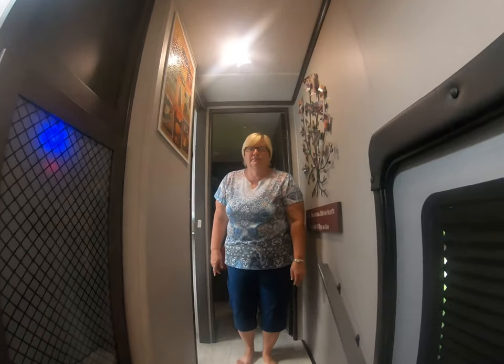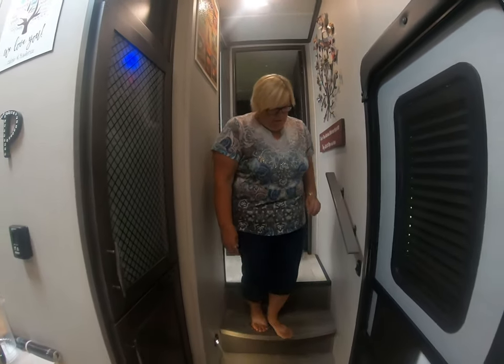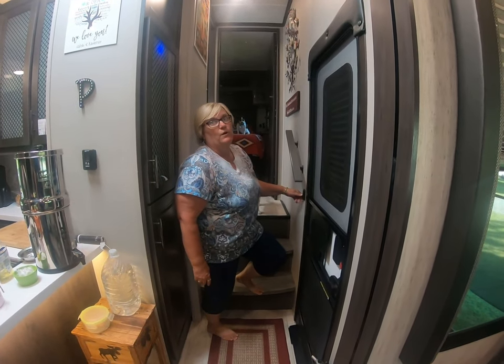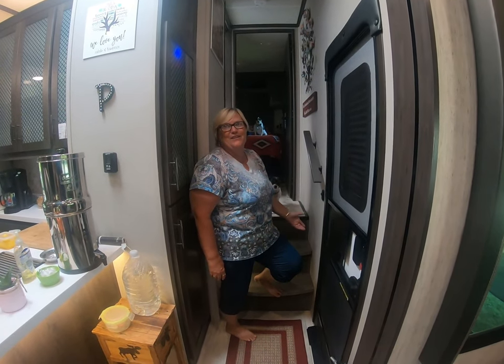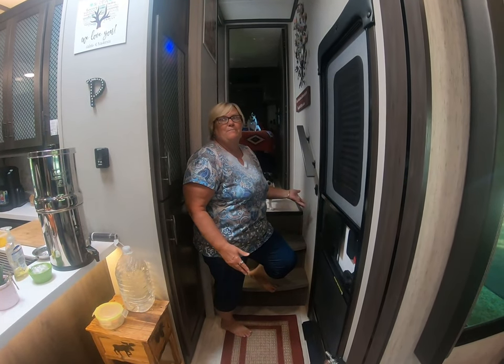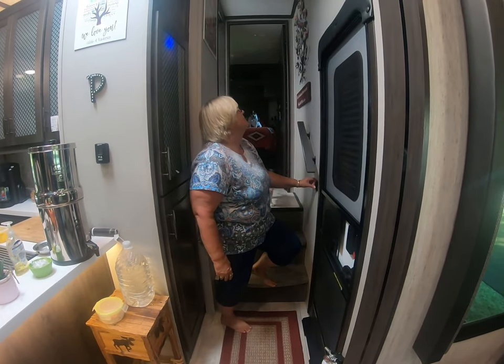Next we're going into the living room slash kitchen area. After you leave the bathroom we have two steps to go down. Right here we have a switch for this light. When we first got the camper we couldn't figure out how to turn that light off because we never turned it on — we accidentally bumped it. So we sat here for a while, but we figured it out. Here it is — the magic switch.